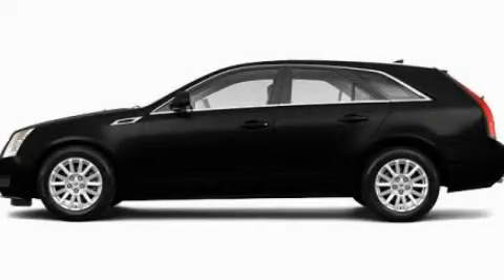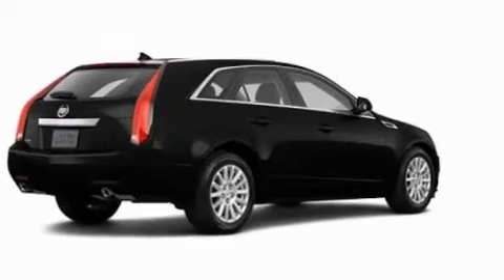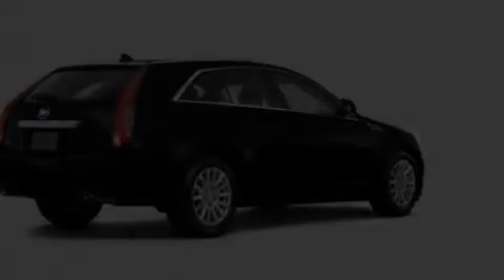This is a 2011 Cadillac CTS. A great fit and finish. It features a 3.0-liter six-cylinder engine and an automatic transmission.